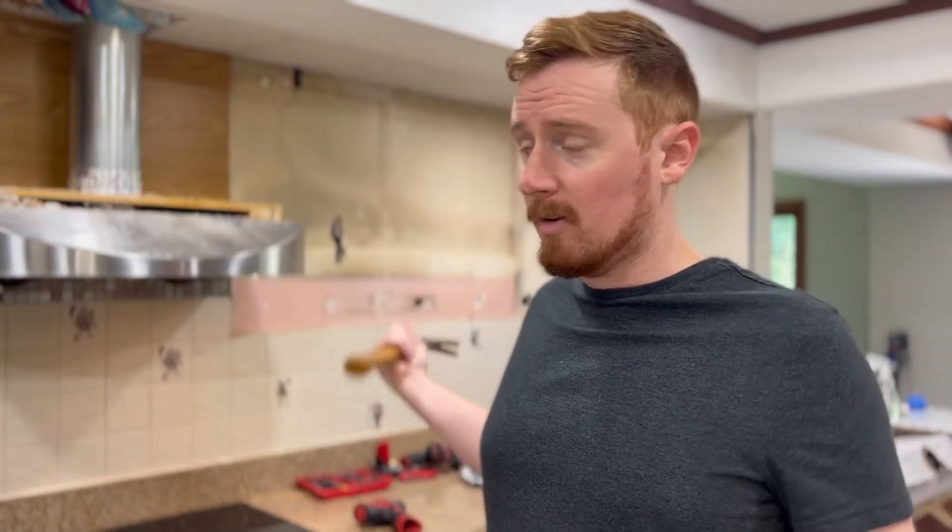I've been a plumber for 10 years, but I also can do all this stuff. If you don't try it, you can't do it. That's my thoughts on all this kind of stuff.